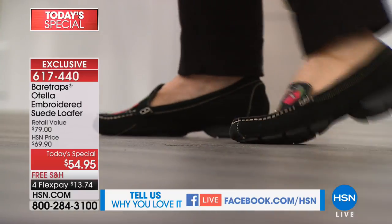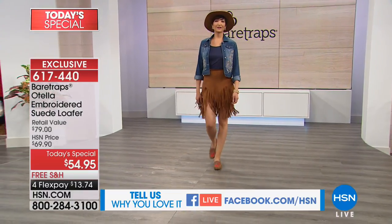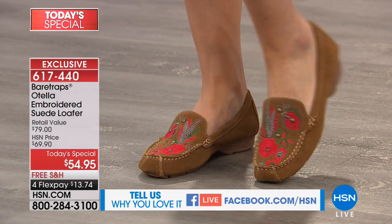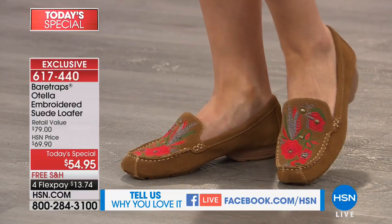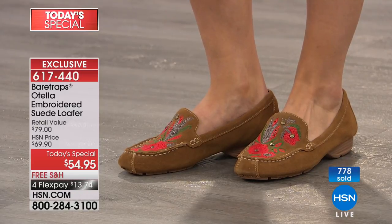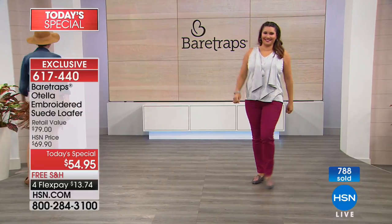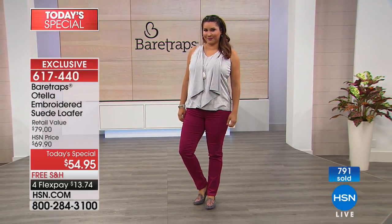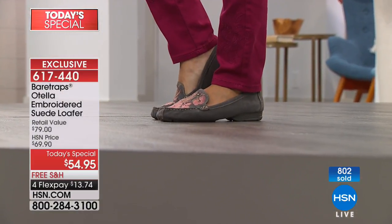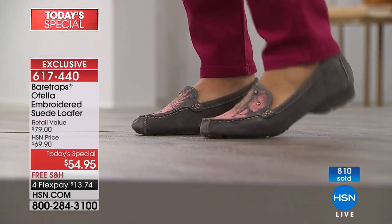Embroidery is such an important trend for fall. Sometimes you find it on blouses, jeans, and purses, but you're not always sure how to wear it. Having it on a shoe is a really great way to start with that trend because it really complements and adds that extra pop to your outfit. That edgy little metal stud detailing combined with the embroidery gives what is typically a classic, kind of ho-hum loafer so much more of a fashionable, edgy look — making it more up-to-the-minute in terms of fashion. And this is not a shoe you're going to see coming and going because it's HSN exclusive.